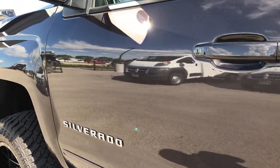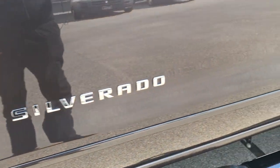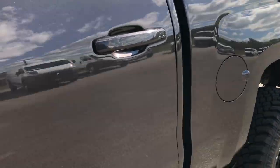This truck is extremely clean all the way around. I didn't see one single dent or ding on this truck. Brand new rims and tires — very nice.